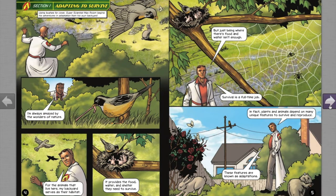Section 1: Adapting to Survive. Using the bushes for cover, super scientist Max Axiom begins his adventures in adaptation from his own backyard. For the animals that live here, the backyard serves as their habitat. It provides the food, water, and shelter they need to survive. But just being where there's food and water isn't enough. Plants and animals depend on many unique features to survive and reproduce. These features are known as adaptations.